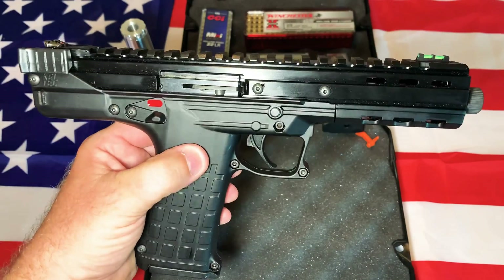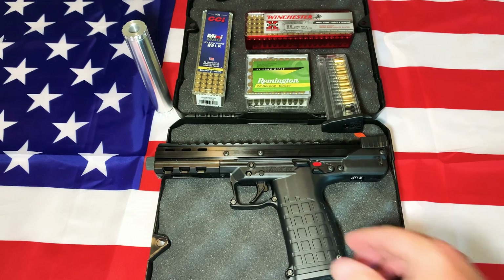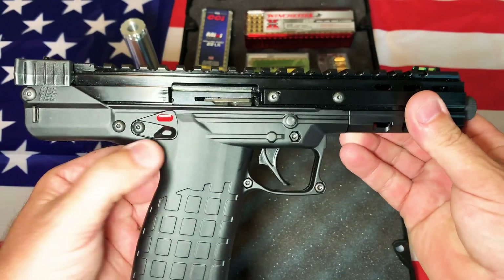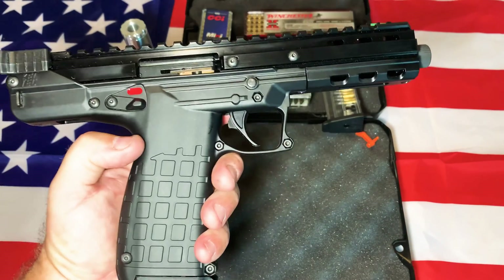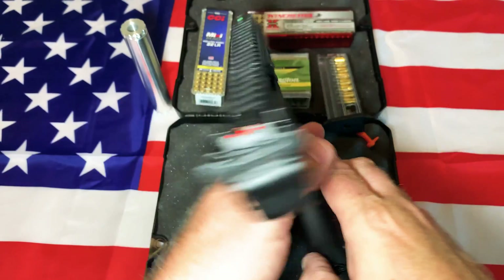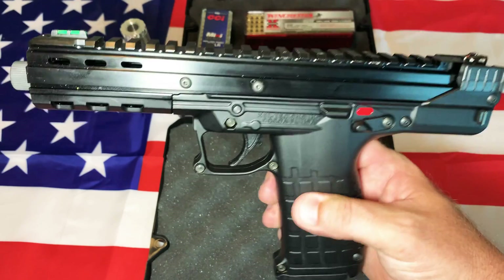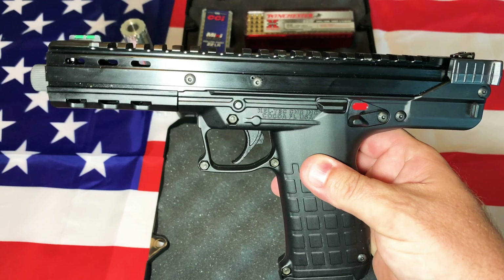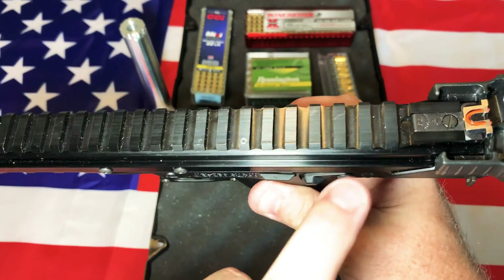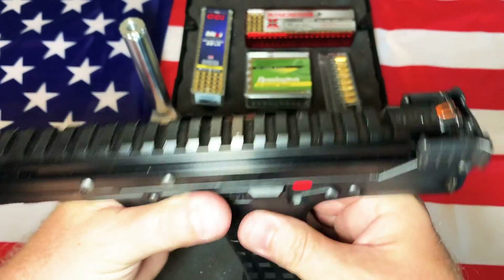I'm going to do some shooting with this once the range opens up again because of the whole coronavirus situation, and we'll put up some shooting videos. For right now, we're just doing the review. I think you can probably get these for about $450 because of the coronavirus — it's normally $399 to $420 or something like that. The pandemic panic buying has caused gun and ammo sales to go way up, making things more expensive. But as soon as this is all settled, you'll be able to find these for around $400, maybe less.